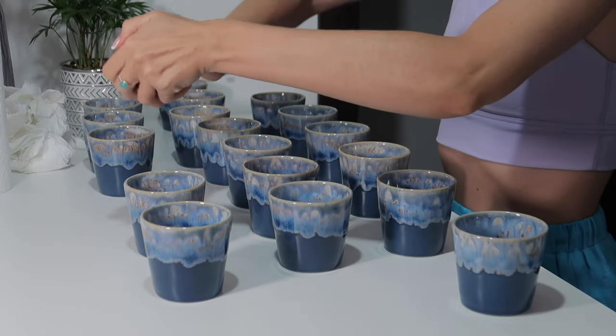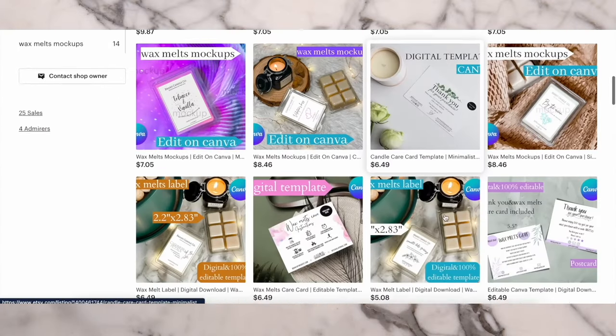The patchouli really adds that extra layer. The color of the caps is just gorgeous — it actually reminds me of ocean waves.